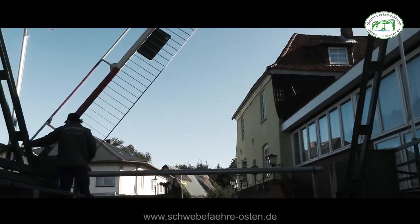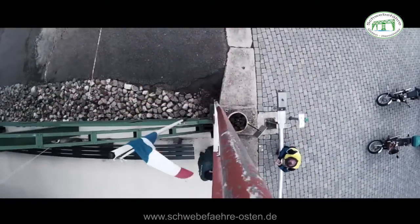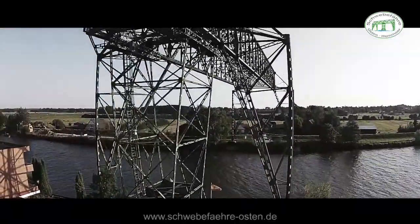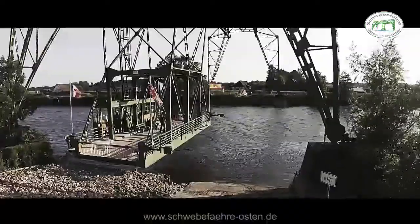Moin Moin. That's how we greet each other in northern Germany. Moin Moin, and welcome to Germany's oldest transporter bridge, the Schwebefähre, here in the little village of Osten.